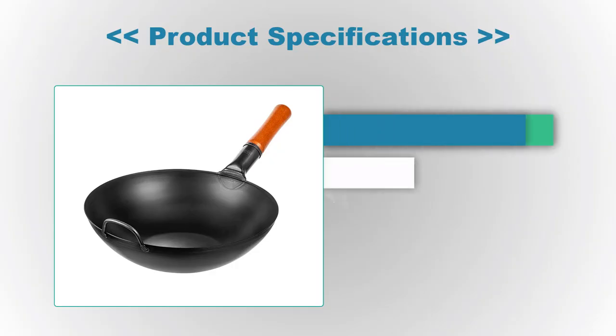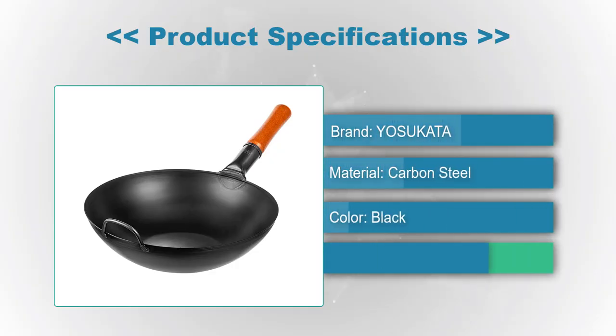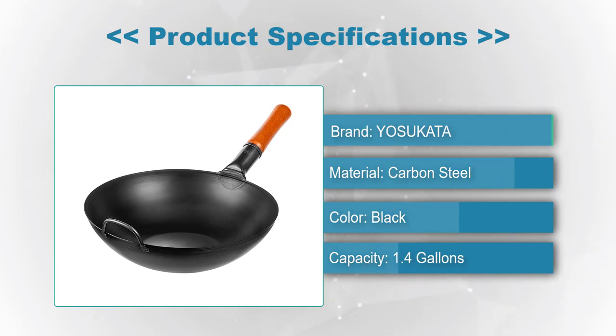Product specifications: Brand: Yasukata. Material: Carbon Steel. Color: Black. Capacity: 1.4 gallons.